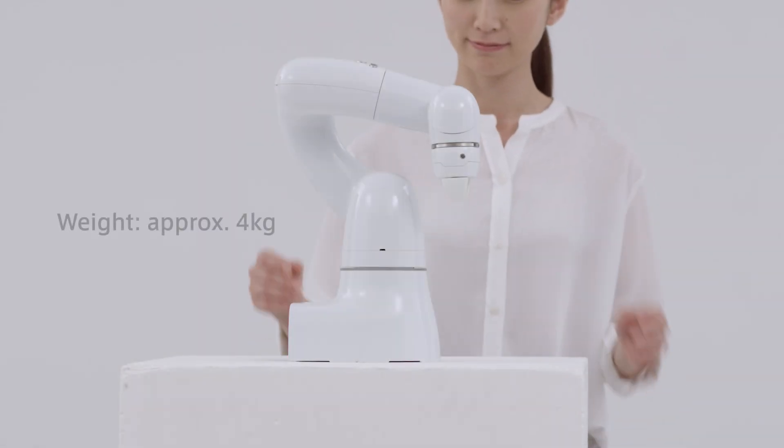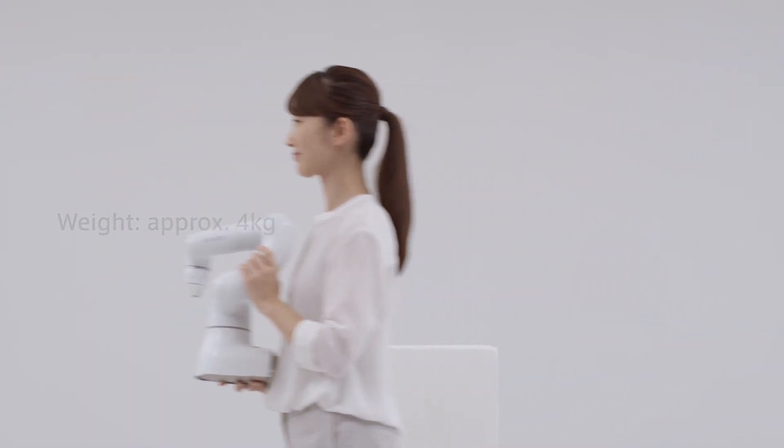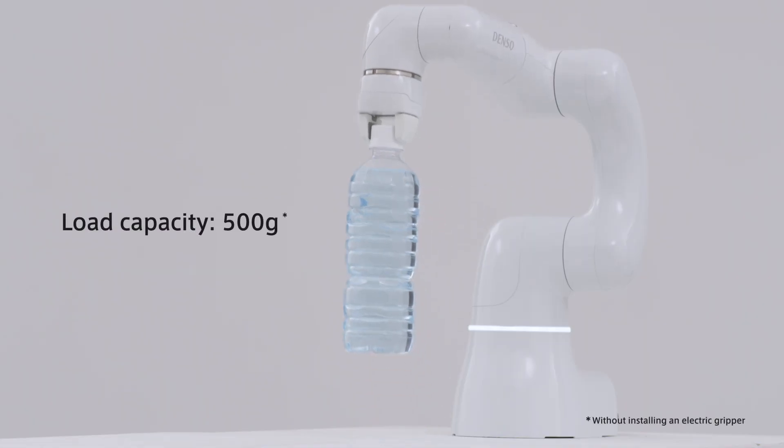The second feature is the portable body. Cobota only weighs approximately four kilograms, providing easy portability. It has a small body perfect for desktop work, yet offers a load capacity of 500 grams.